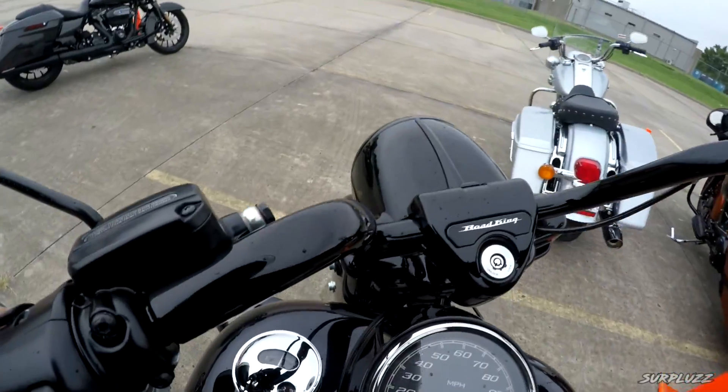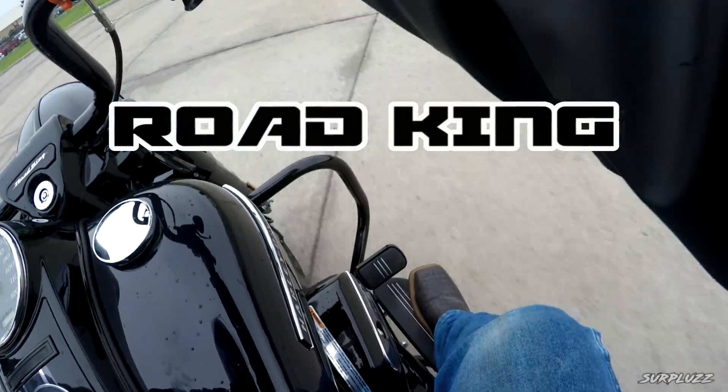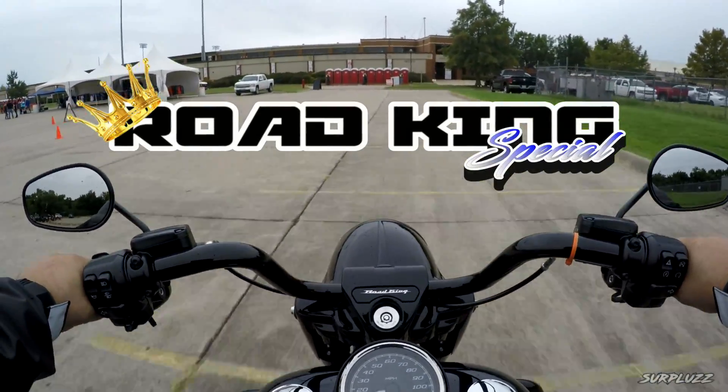2019 Road King Special with a 114. Oh my God. Oh my gosh.